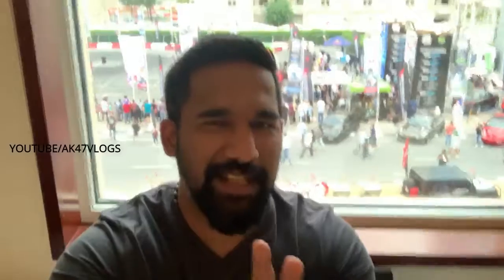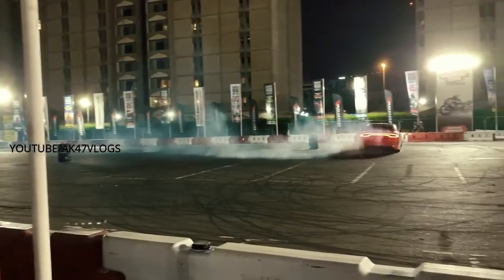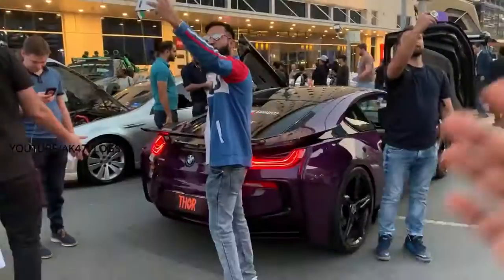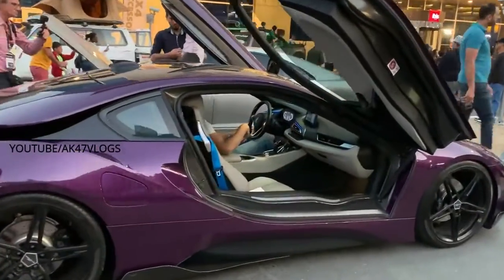Hello everyone, welcome to the full vlog. I am a Dumae Motorist and I am expected to come here. I don't have any other cameras, so I am going to get a quick activity. This is a BMW i8. I am going to go to Bangalore.